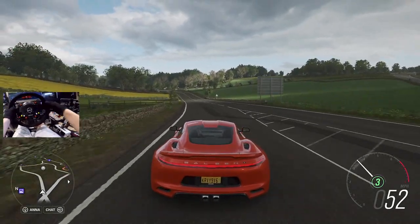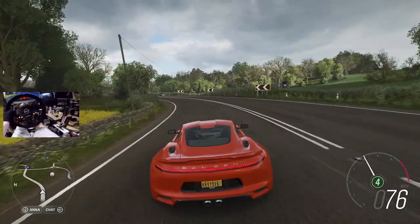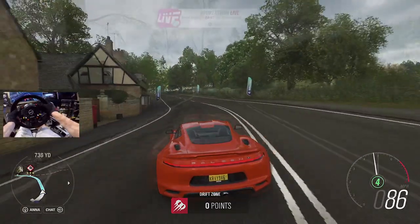Saleen actually marketed this as the most affordable supercar for $100,000. This is pretty crazy, and it actually takes on some big heavyweights for its price range. We have an inline-four producing around 465 horsepower. Pretty wild machine - mid-engine, rear-wheel drive, of course. And we're going to put this car through the paces today.